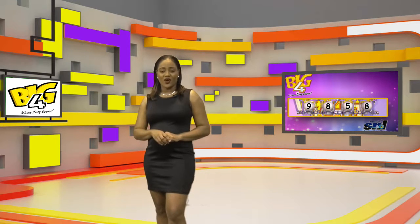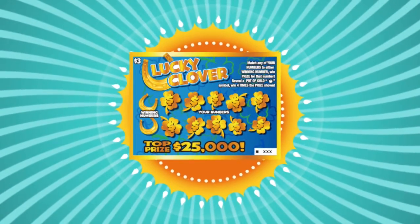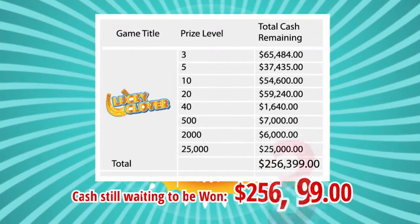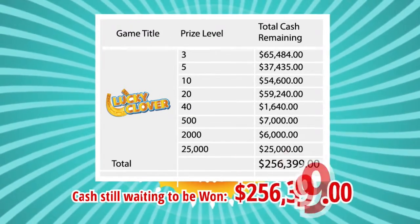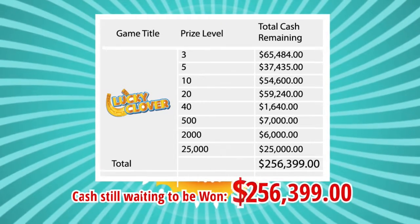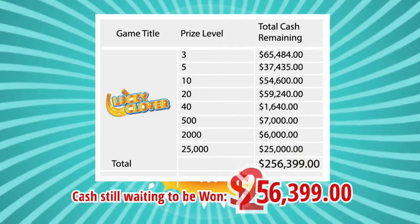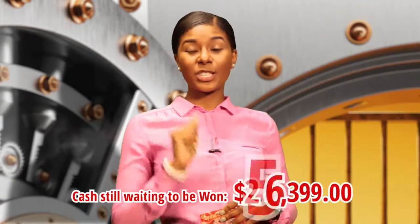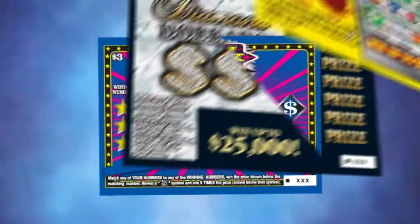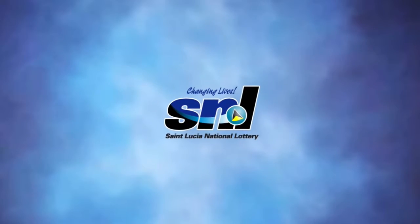Stay with me for One Off. Lucky's in the air, players — get your Lucky Clover scratch tickets now! Lucky Clover has a massive $256,399 still waiting to be won. $256,399 in total cash prizes just for you. What are you waiting for? Hurry and get your scratch tickets today! The games you love still have cash to scratch! St. Lucia National Lottery, changing lives.